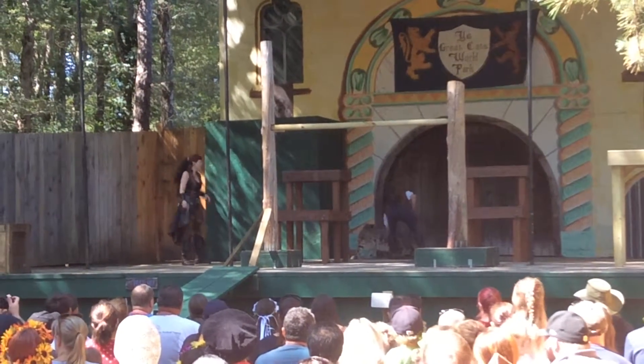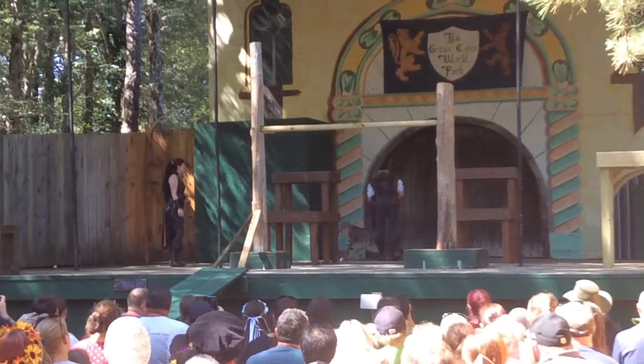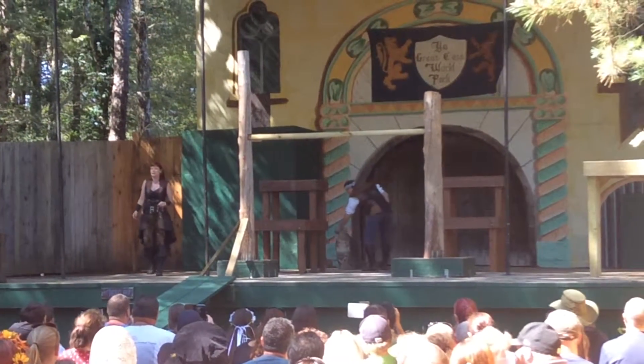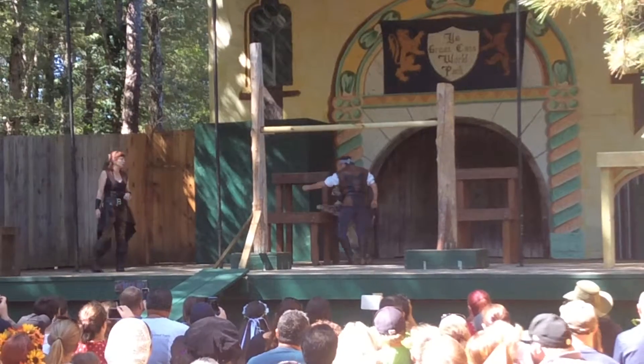This is the snow leopard. This is Malachi. Now he's about a year and a half old, which means technically he is still a cub. He's got a little bit of growing to do.